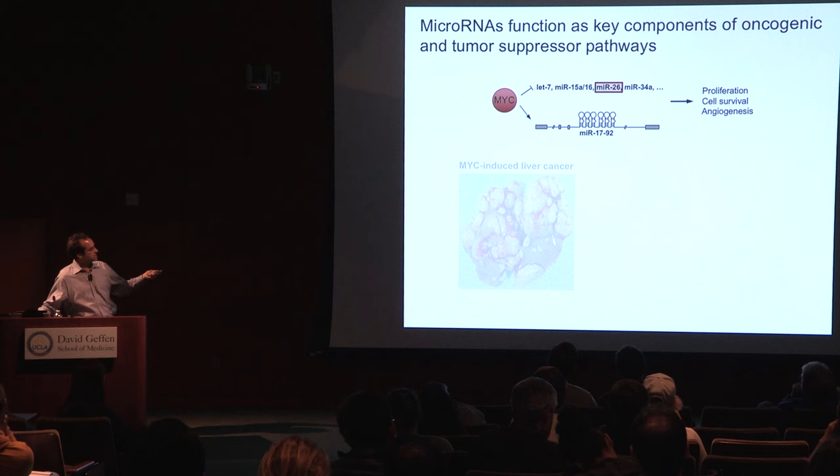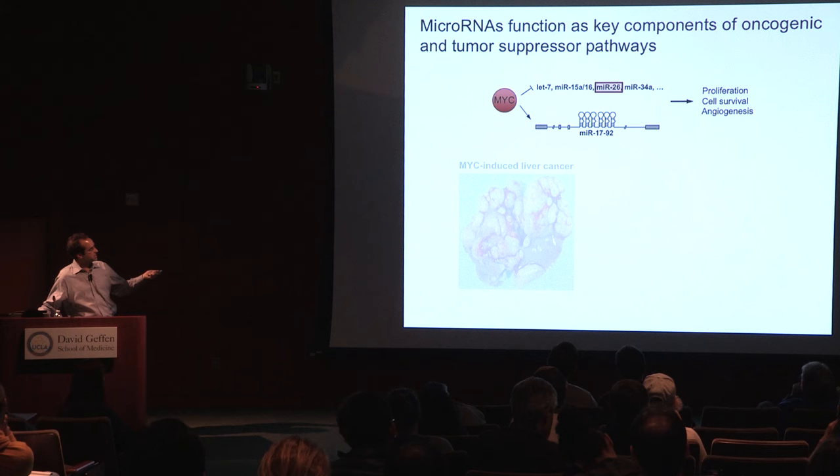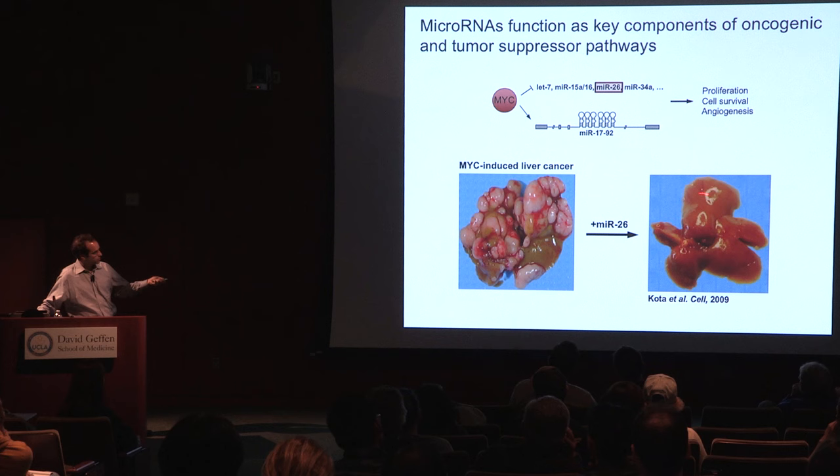As an example of the potent effects this microRNA can have on tumorigenesis, we demonstrated that in a MYC-induced liver cancer model — a transgenic mouse that expresses MYC in the liver — MIR26 is repressed by MYC in these tumors. When you rescue expression of MIR26, even though MYC is still hyperactive in these livers, this can really dramatically suppress tumor formation just by expressing this one microRNA. So these effects can be very, very potent.